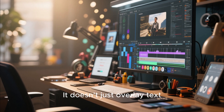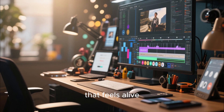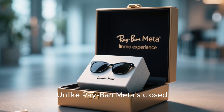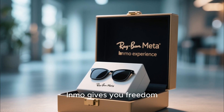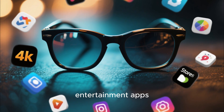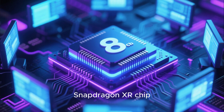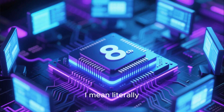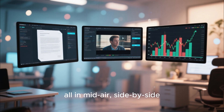Even under direct sunlight, it doesn't just overlay text — it projects a digital workspace that feels alive, responsive, and personal. Unlike Ray-Ban Meta's closed ecosystem that forces you through Meta's limited software, Inmo gives you freedom. You get access to both the Inmo App Store and Google Play Store, meaning you can run productivity tools, entertainment apps, even mobile games — all without restriction. It's powered by an 8-core Snapdragon XR chip, letting you run three floating screens at once. You can be editing a document, watching YouTube, and tracking stocks, all in mid-air, side-by-side.